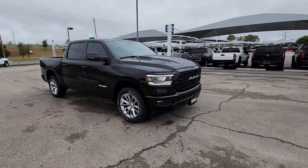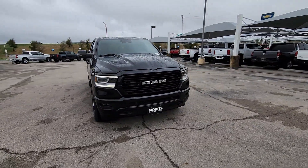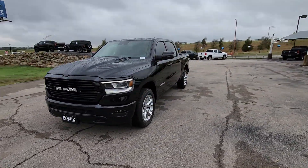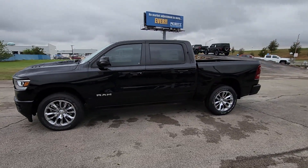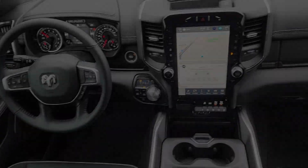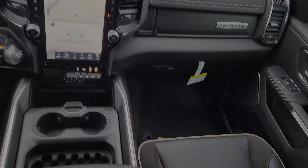Heated steering wheel, Apple CarPlay and or Android Auto, heated and or cooled front seats, navigation system, keyless entry, backup camera, fog lamps, satellite radio, power passenger seat, premium sound system.